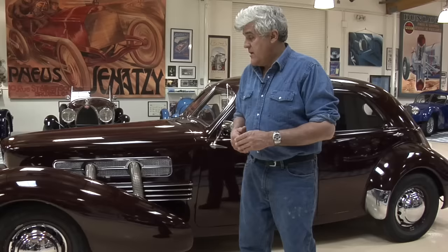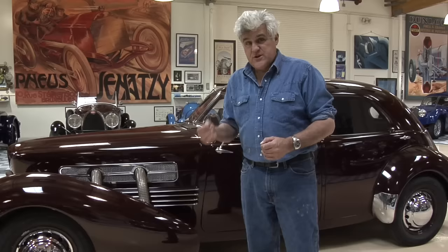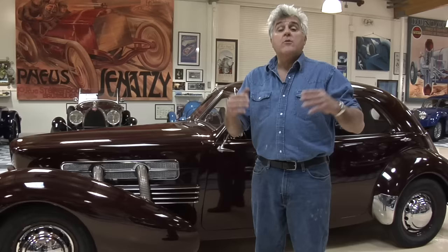Usually when I buy a car that's 100 percent restored, I have to go through and do the whole thing again because people cut corners. Well, that was the exact opposite here. As good as it looks on the outside, all the really good stuff is on the inside. This car shifts and drives like a brand new car. In fact, even Gordon Buehrig himself was impressed by the job Mr. Pare did.